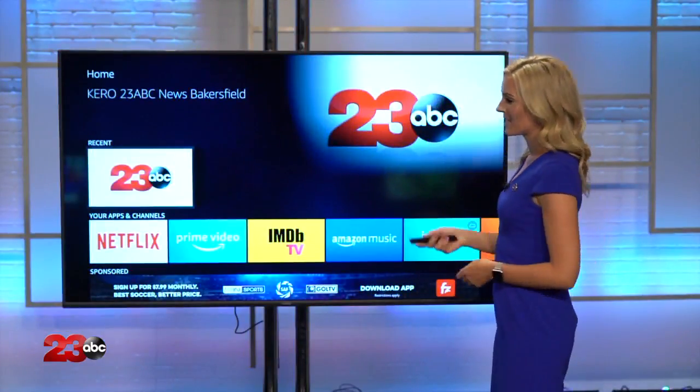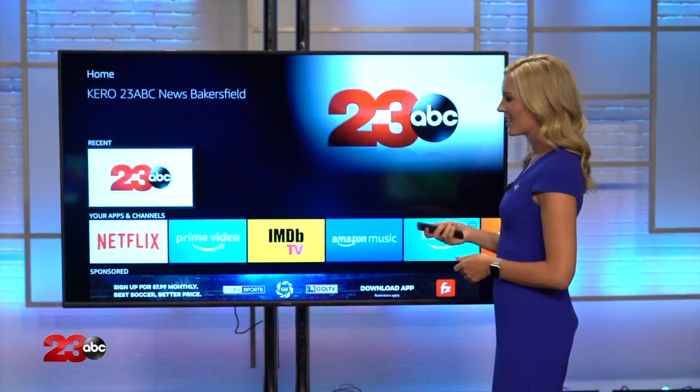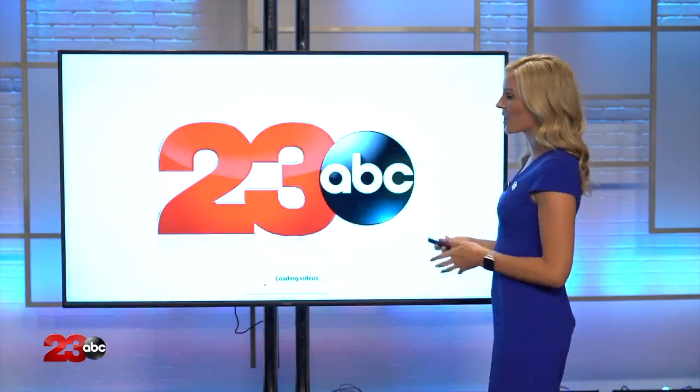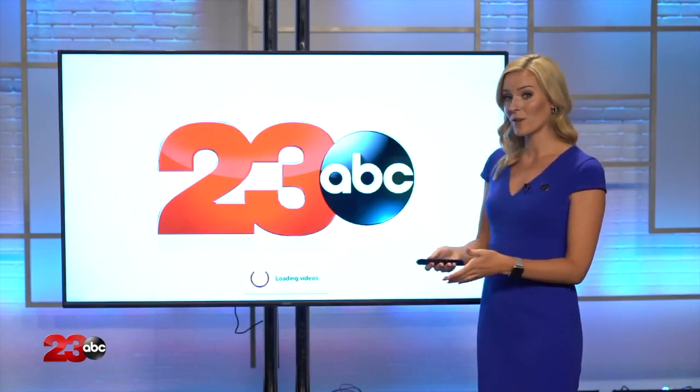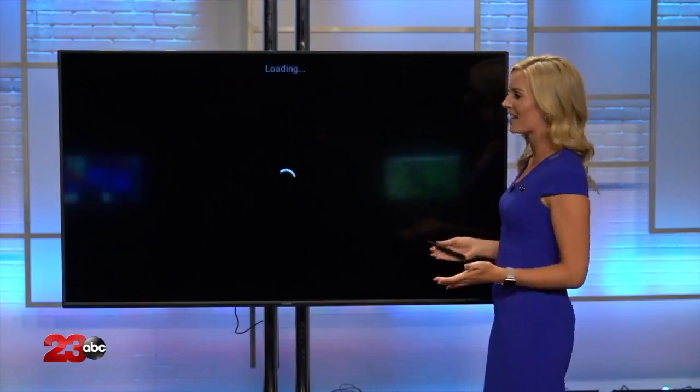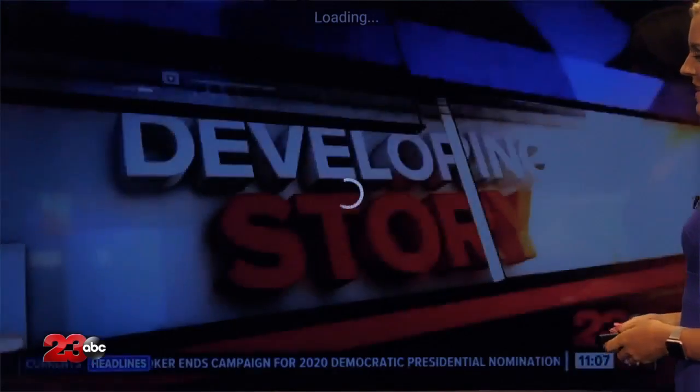After you download it, you're gonna be able to see it right here on the homepage. Go ahead and click the app and it's gonna take you to our top story of the day and our top stories of that week. However, if we're in the middle of a live newscast, it's gonna take you straight there as well. So you can get all of that content right here through our 23abc app.